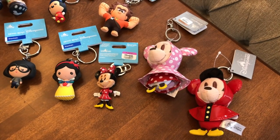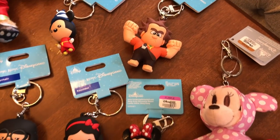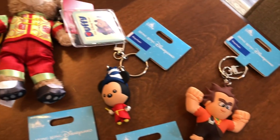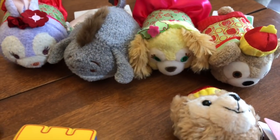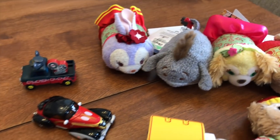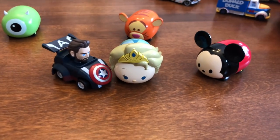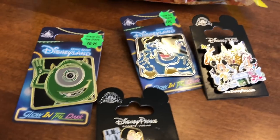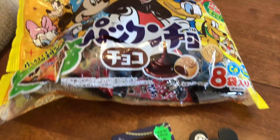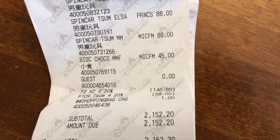I just want to give an overview of everything I got from Hong Kong Disneyland — all the keychains, all the cars, and those yummy biscuit cookies. And that's the total! Let's do a test run to see who goes the furthest.